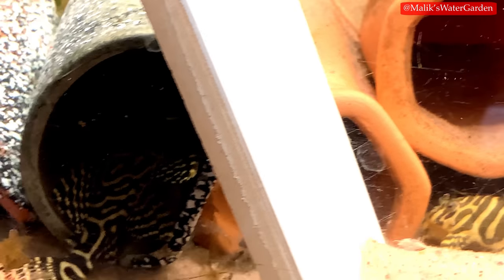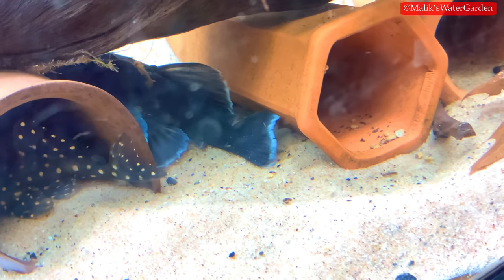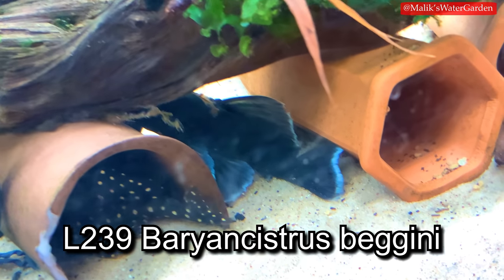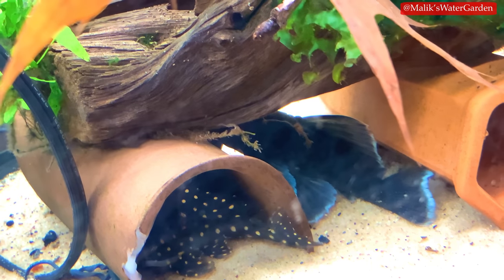For other plecos, I have a breeding group of L239 blue phantom plecos — one male and potentially three females. They are doing really well and the male is showing a lot of signs of spawning. I'll put some b-roll footage of them. They are $200 for the group and I'm only selling them as a group, not individually.